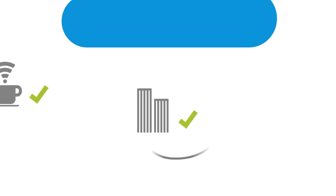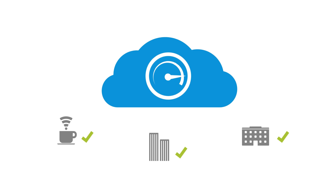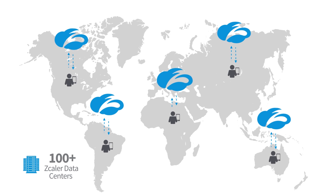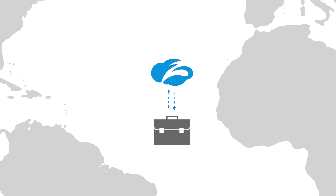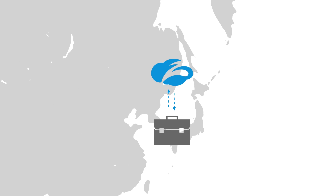Because our purpose-built cloud always places security close to the user, you get a fast, secure experience regardless of location. More importantly, users get identical protection no matter where they connect from. So when you're faced with the challenge of your CEO and executives hitting the road, that same airtight security follows them to keep their data safe and connections lightning fast.